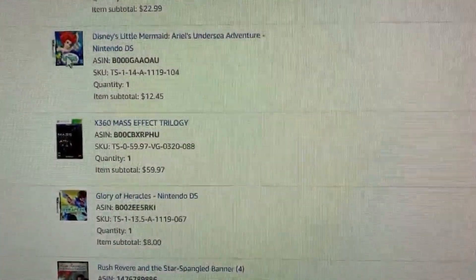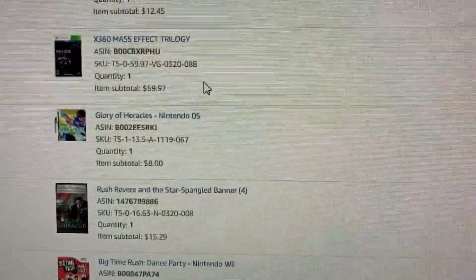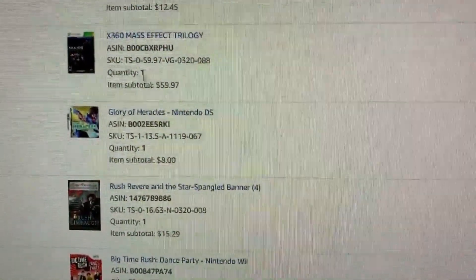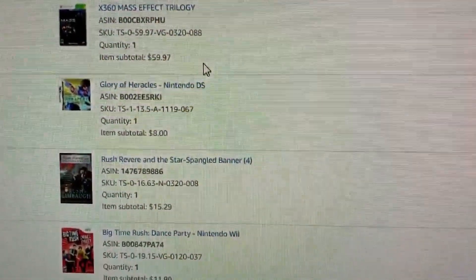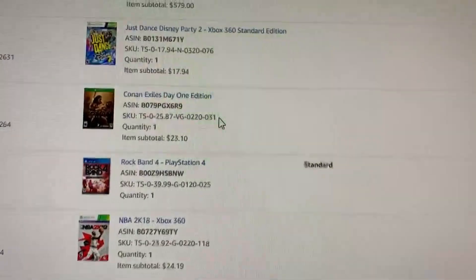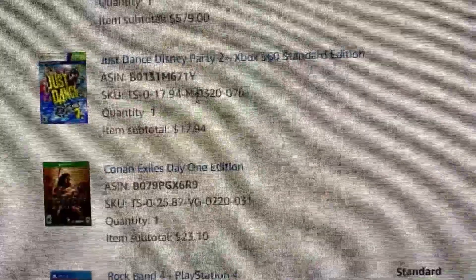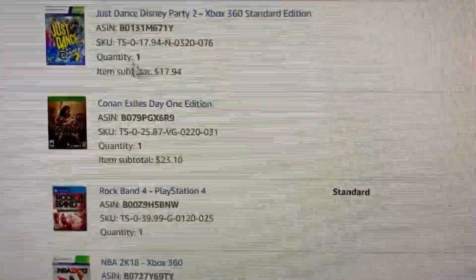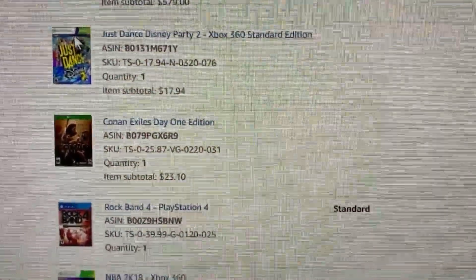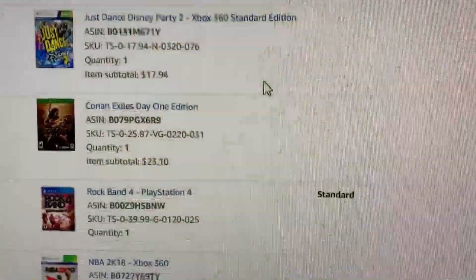Little Mermaid DS game — I got that in a massive lot of DS games — sold for $12. 360 Mass Effect Trilogy: I just sent that one in recently and it sold for $60. I picked it up for $7 at a pawn shop, so that was a great flip! Just Dance Party 2 — that one was new, so maybe not as much of a bolo. In general, Just Dance games will sometimes surprise you with their value, especially if they're a special edition like Disney or fairly recent within the last few years. Keep your eyes out for that.